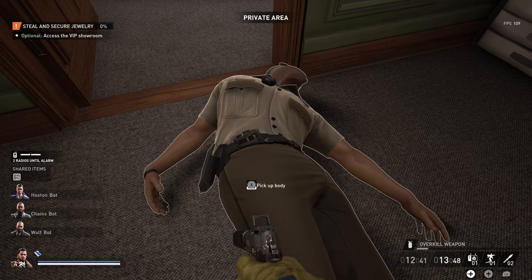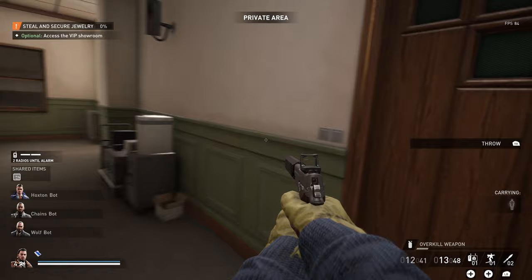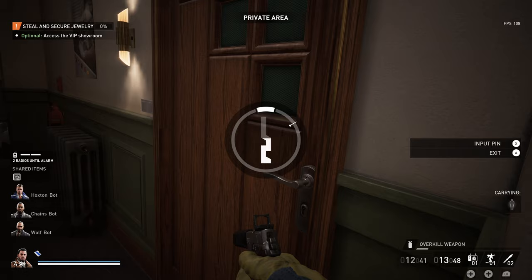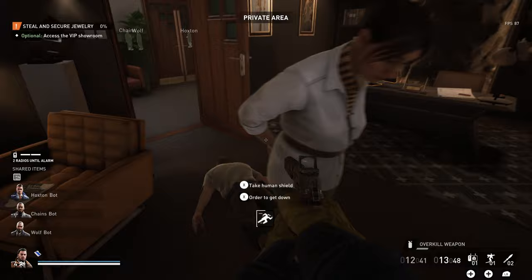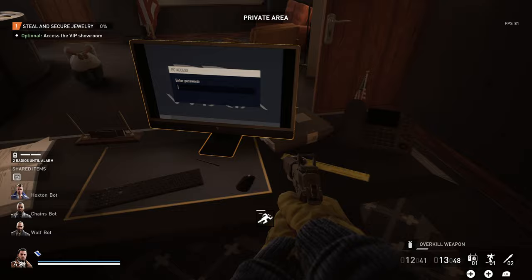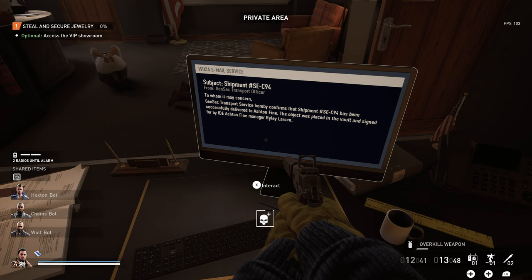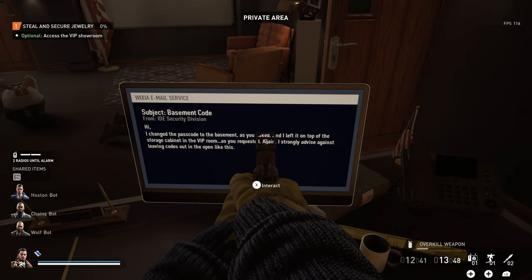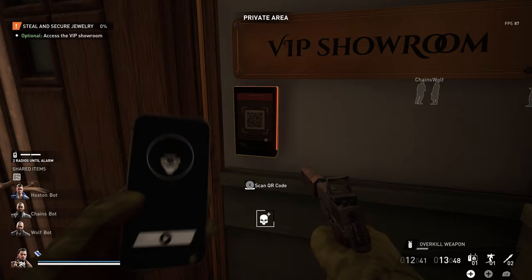Alright. So you're going to interact with the manager's computer and then we're going to look for the basement code subject, and it'll tell you where it's at. It is on top of the storage cabinet in the VIP room. The VIP room is right here. You're going to use that QR code from that phone to open the door.